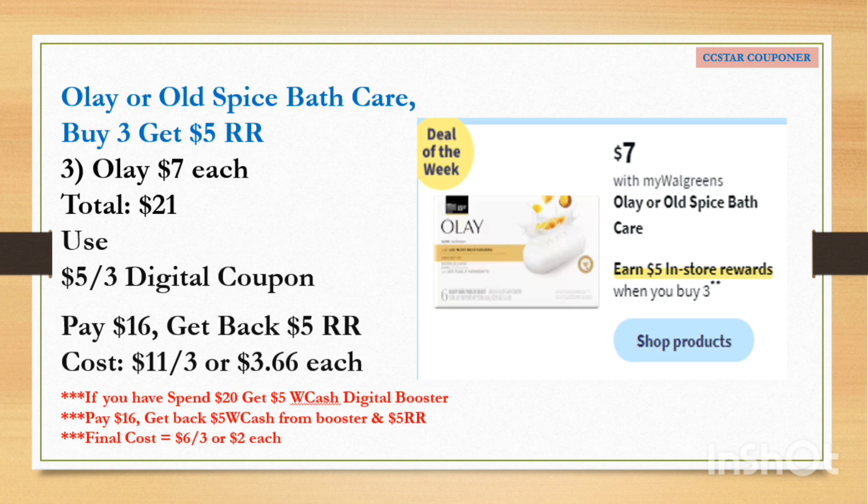The other deal of the week is for Olay or Old Spice bath care. They're going to be on sale for $7, and when you buy three you will earn $5 Register Reward. Keep in mind: if you want to do both the Olay and the Tresemmé, do them in separate transactions so you earn the $5 Register Reward twice. If you do them in the same transaction, you will only earn one Register Reward since they're the same type of deal. When you get three Olay at $7 each, the total is $21. Use the $5 off 3 digital coupon available on June 18 — after the coupon pay $16, get back the $5 Register Reward. The final cost is $11 for three, or $3.66 each.